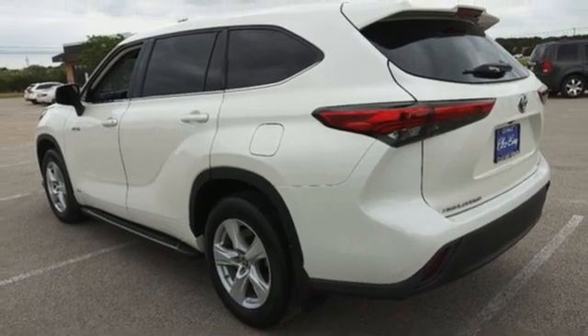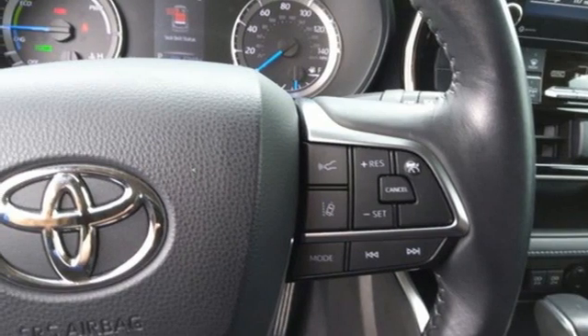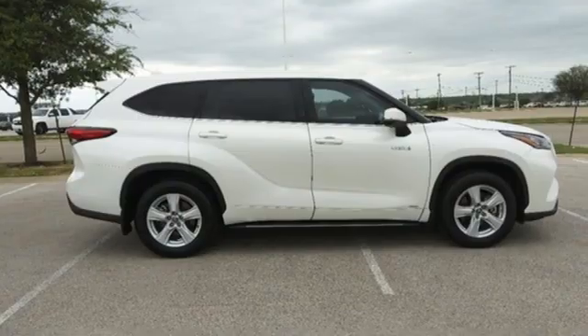External memory control, active grille shutters, remote engine start smart device, and in-line four-cylinder engine. Comfortable, convenient, quality Toyota.